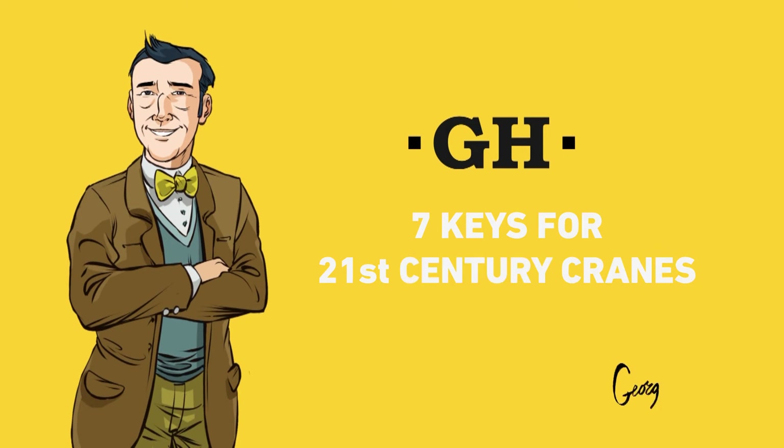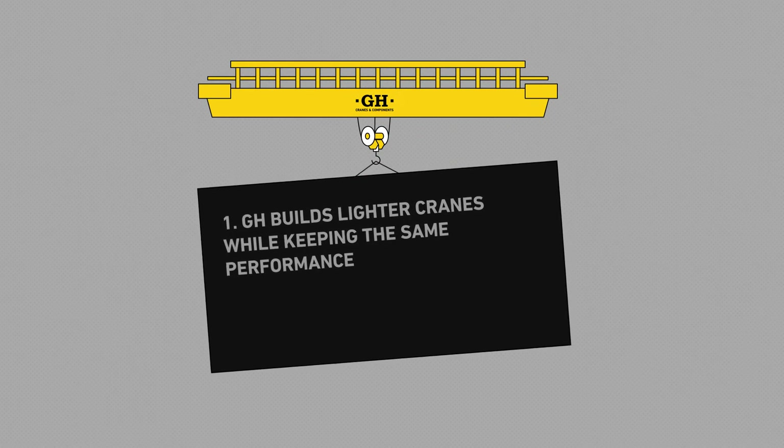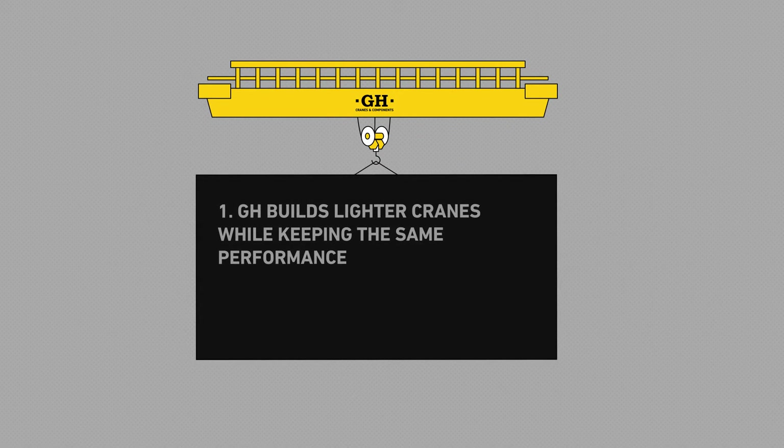7 keys for 21st century cranes. GH builds lighter cranes while keeping the same performance.